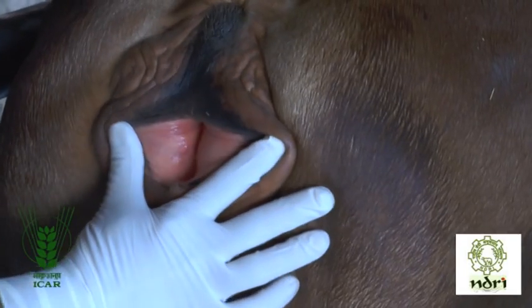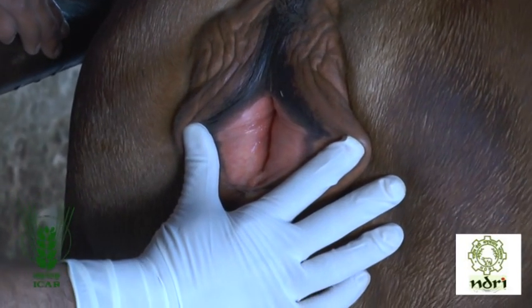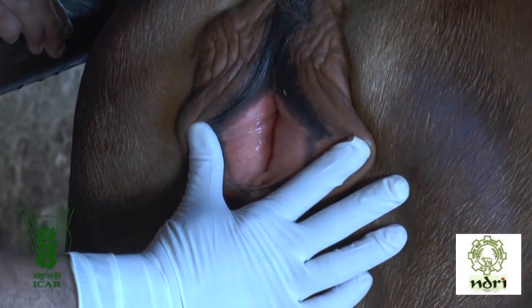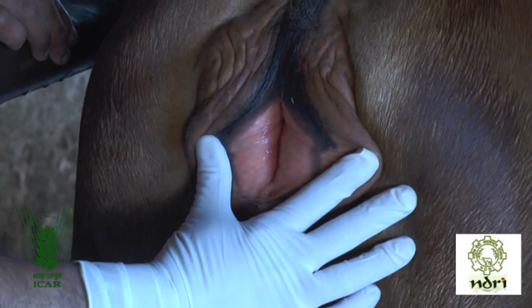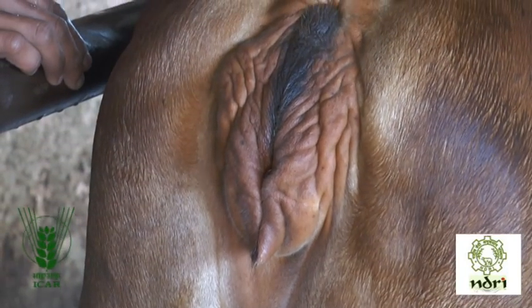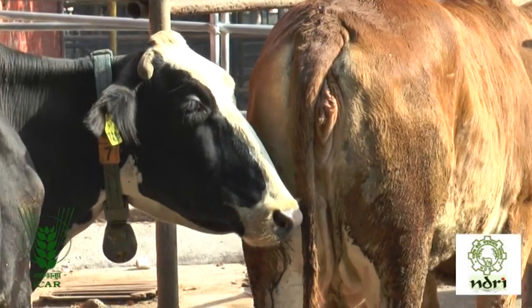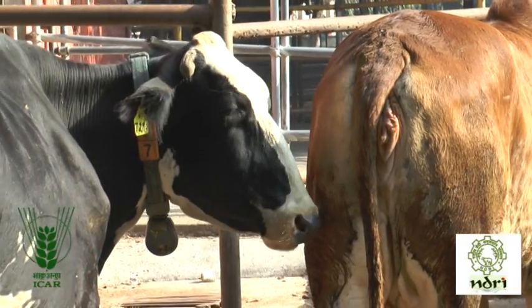Vaginal mucus membrane becomes hyperemic. Butting, licking and sniffing of genitalia is also shown.